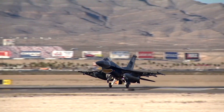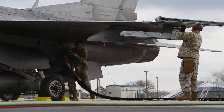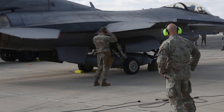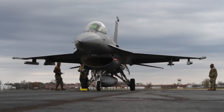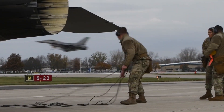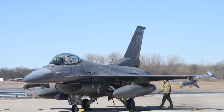The departure of the initial three jets underscores the culmination of a collaboration between Lockheed Martin and Bahrain, positioning the nation well for advanced fighter capabilities. With Bahrain currently operating five F-16 Block 70 jets and an additional 11 undergoing various stages of production and testing, the country solidifies its stature as a key player in the evolution of air defence strategies.